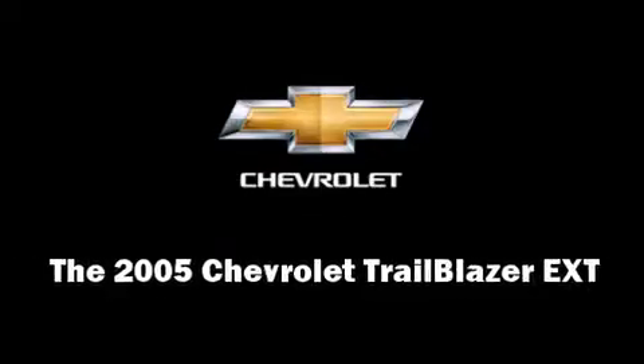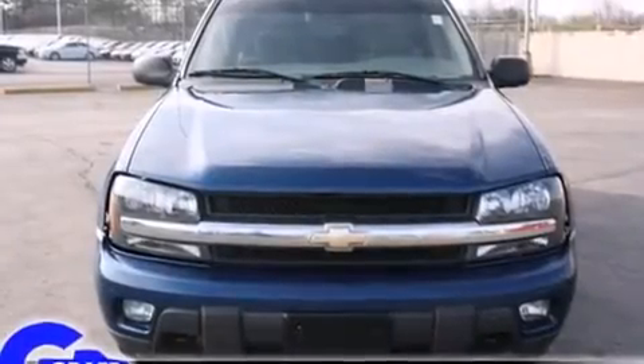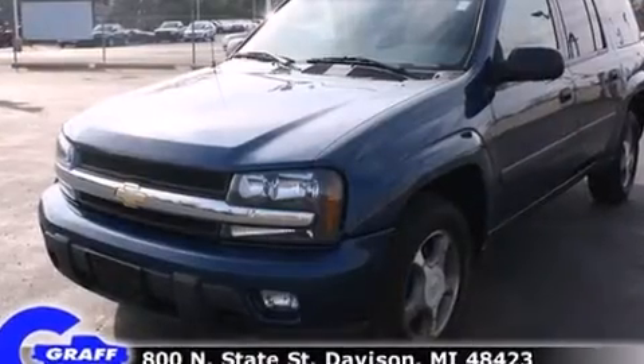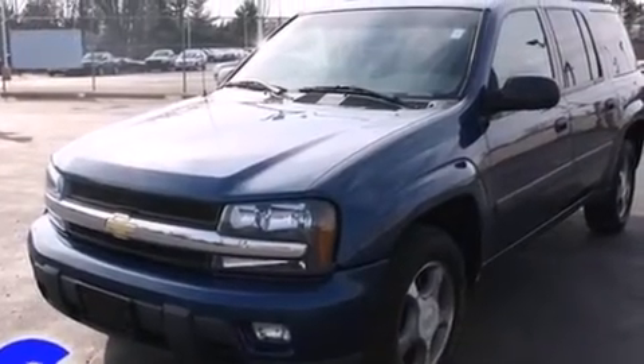Here's a great deal on a 2005 Chevrolet Trailblazer EXT. It features an automatic transmission, four-wheel drive, and a refined six-cylinder engine.